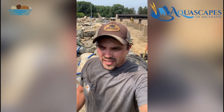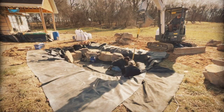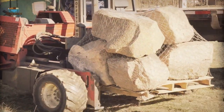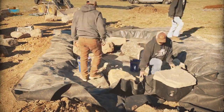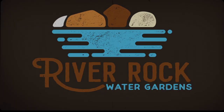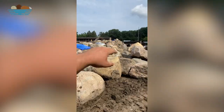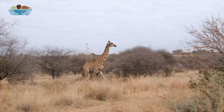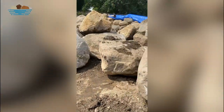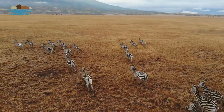Hey everybody, we came up here to Indiana at the Potawatomi Zoo to help Christian and Aquascapes of Michiana. We built this big wall going all the way down here, because where we're standing is the enclosure for the giraffes and zebras. Apparently zebras, if we don't have a wall that's at least five feet straight up, they'll jump over it.